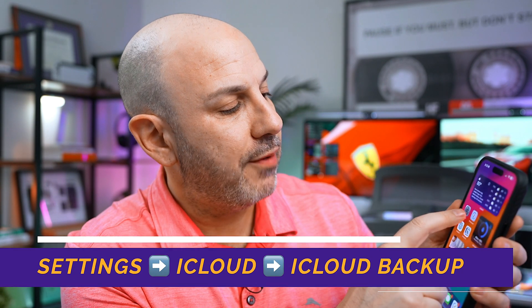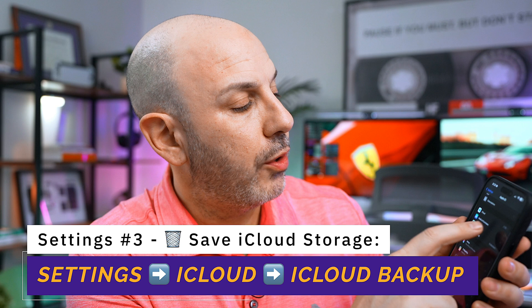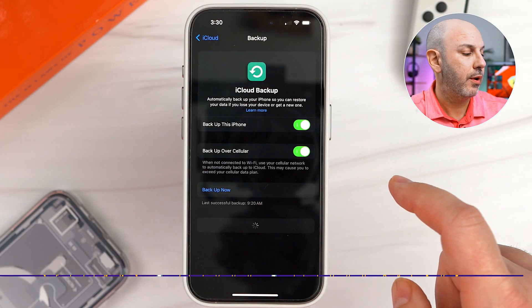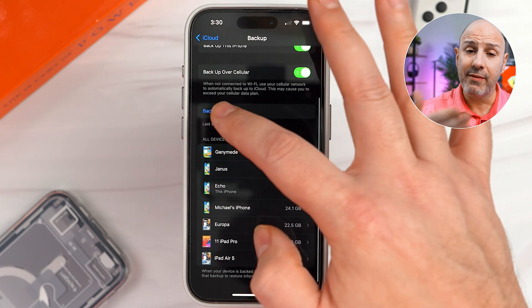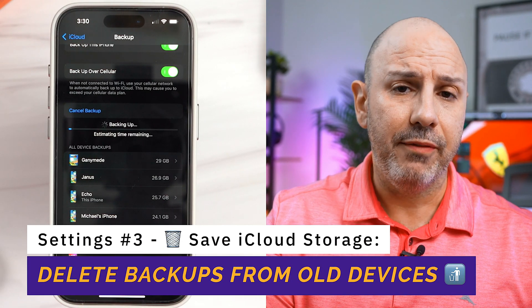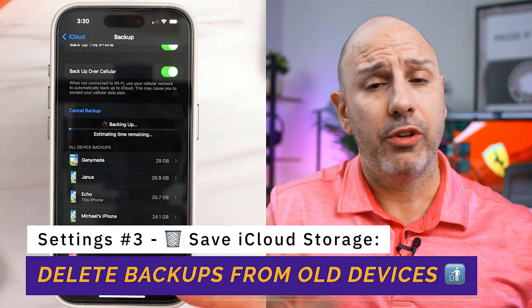Last but not least, let's do some digital spring cleaning. Go back to your device, hit Settings, click on your name at the very top, and go down to iCloud. Click on iCloud Backup — the third panel down — and it's going to show a list of all your devices that have been backing up to iCloud. If you have any devices in that list that you no longer use or no longer have, you don't want to leave them there because they're just taking up space in your storage plan. You can liken this to cleaning out your attic — you really don't want to do it, but once it's done, you do feel better about yourself.